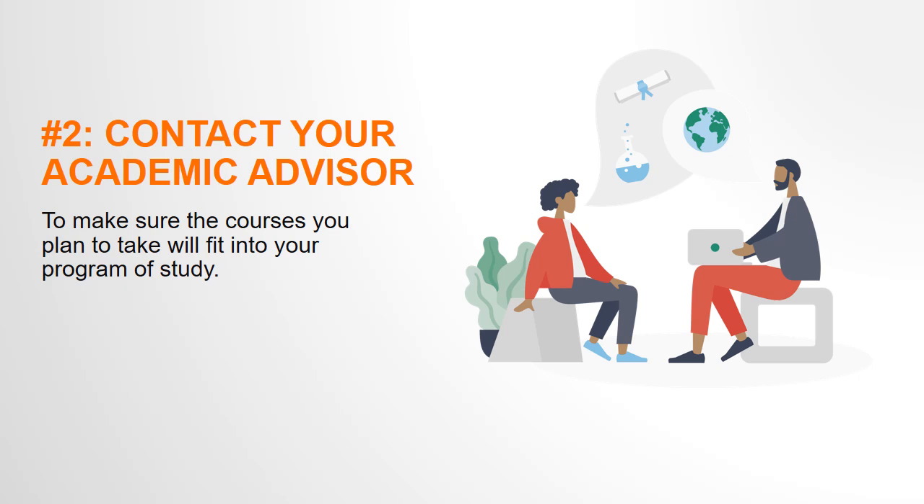Step 2: contact your academic advisor to make sure that the courses you plan to take will meet your degree requirements. In addition to the degree requirements, make sure you do not have any schedule conflicts with when the course will be offered.